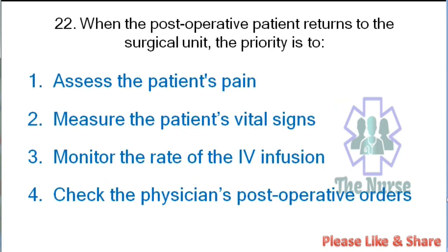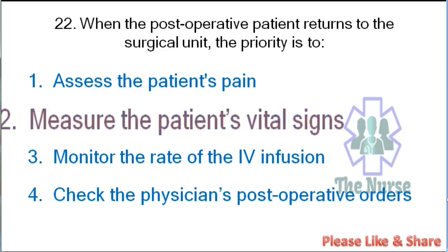Next question: When the postoperative patient returns to the surgical unit, the priority is: assess the patient's pain, measure the patient's vital signs, monitor the rate of IV infusion, or check the physician's postoperative orders. Correct answer: measure the patient's vital signs.